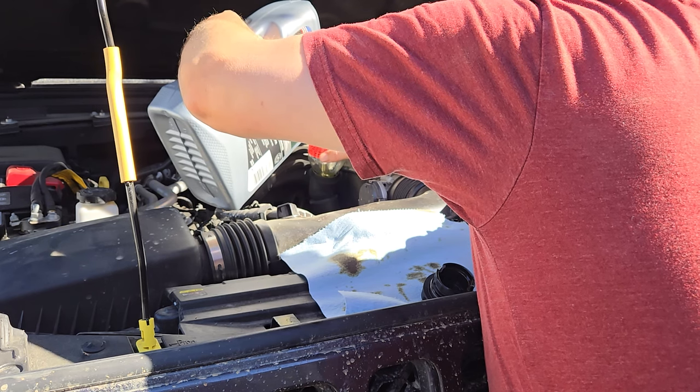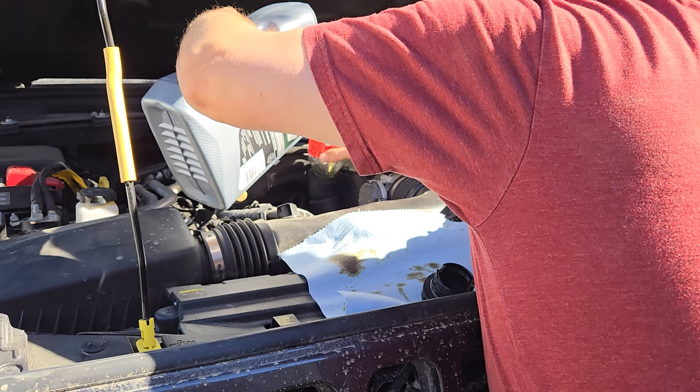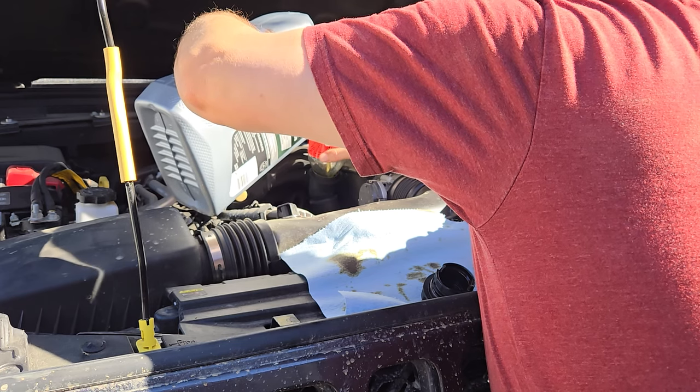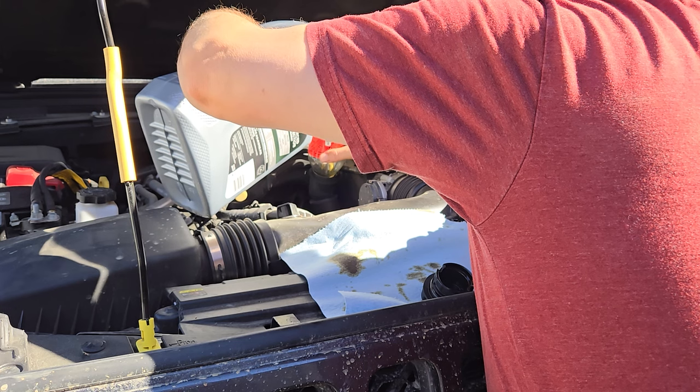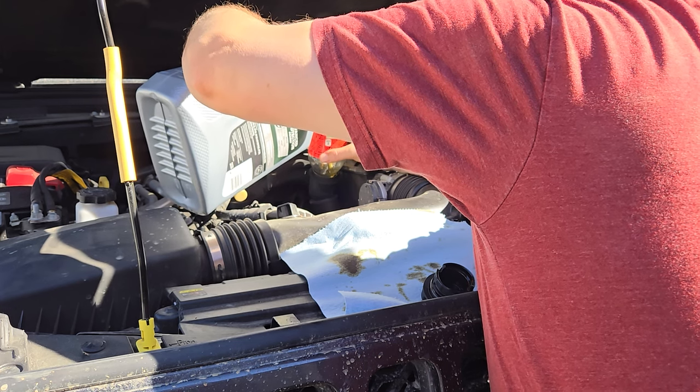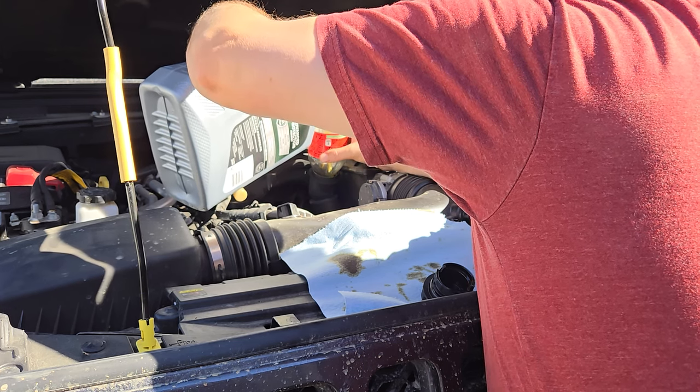This takes exactly five quarts, so it's nice — none of that having to deal with an extra quart like the Tacoma did. Straight, simple, and easy. We put the fresh oil in and then the old oil goes right back in one container to take to the auto parts store. Life is easy, life is good.